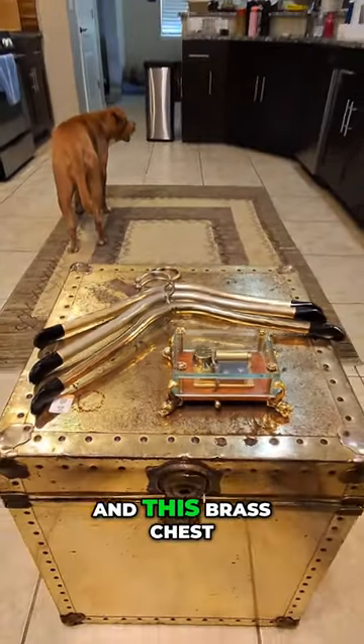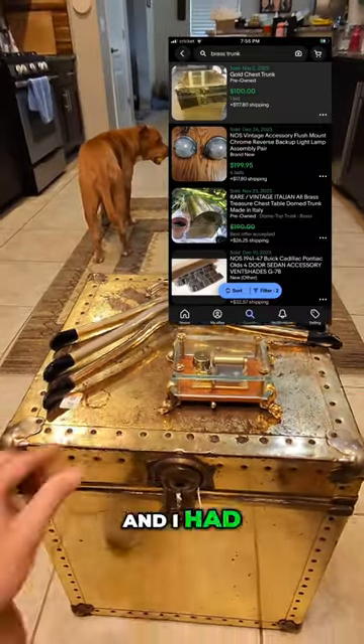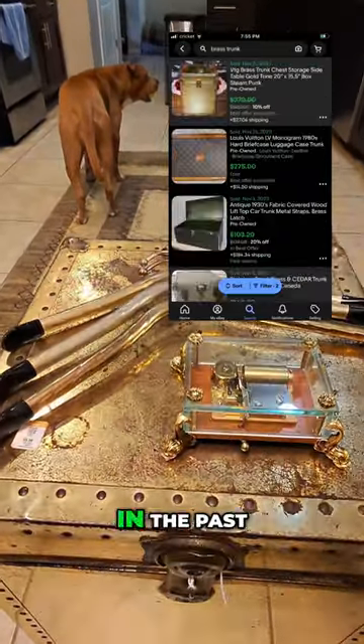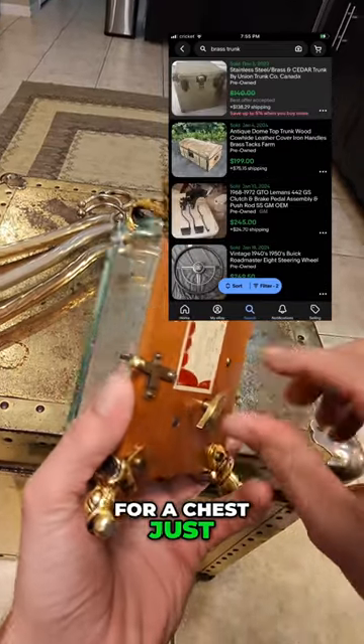I love brass items, and this brass chest jumped out at me. They only wanted $10 for it, and I had to buy it because I've sold so many in the past. You can get about $150 to $200 for a chest just like this.